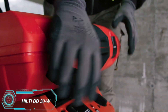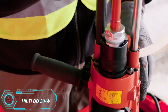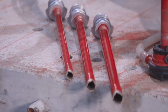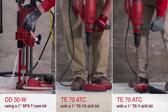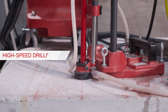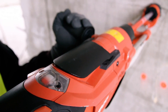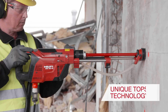Hilti is known for creating innovative and reliable drilling tools, and the DD30W Diamond Drilling System is no exception. Weighing just under 17 pounds (7.7 kilograms), this compact powerhouse spins at an impressive 8,700 RPM. It can drill holes up to 1.4 inches (3.56 centimeters) wide without the risk of hitting rebar or compromising the material. It's designed for tight spaces, reducing noise and vibration compared to traditional systems.